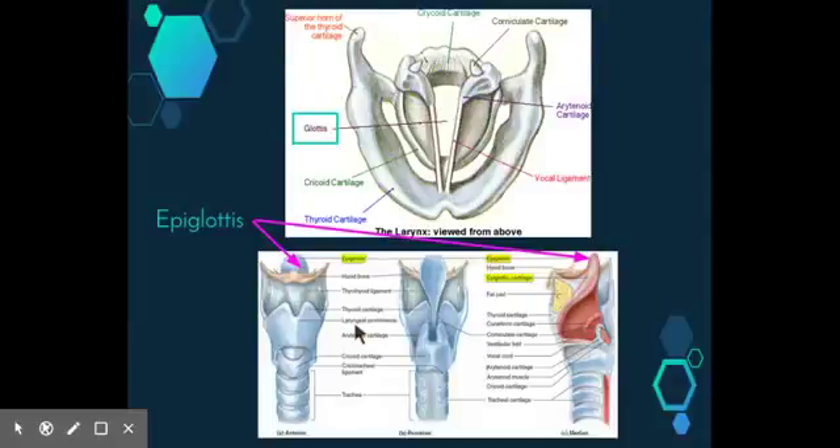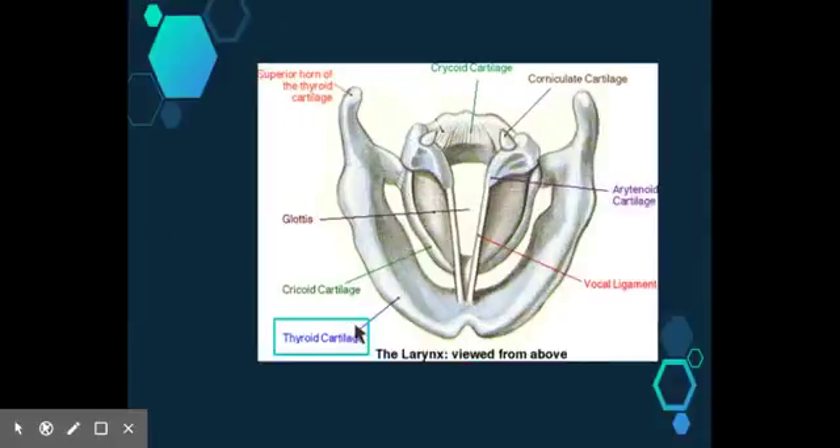The large cartilage ring known as the thyroid cartilage at the top of the larynx is composed of two bands, which at the joint often develop a prominence commonly known as the Adam's apple. Inferior to this is the cricoid cartilage, which is attached to the trachea at the lower edge.